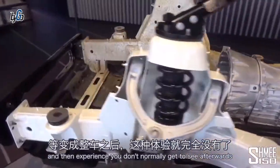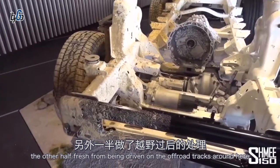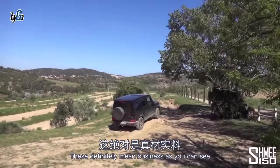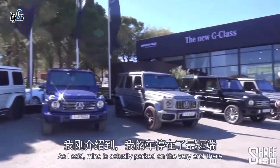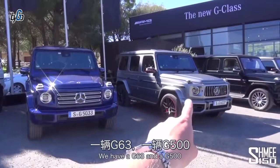An experience you don't normally get to see — half of it perfectly clean, the other half fresh from being driven on the off-road tracks around here. These definitely mean business, as you can see that car going up over the rocks there. But we are surrounded by G-Classes of all varieties, colors, and specs.